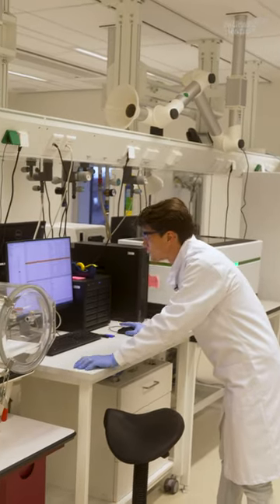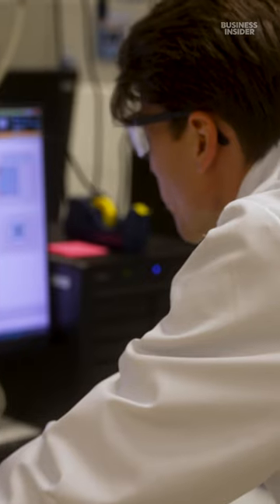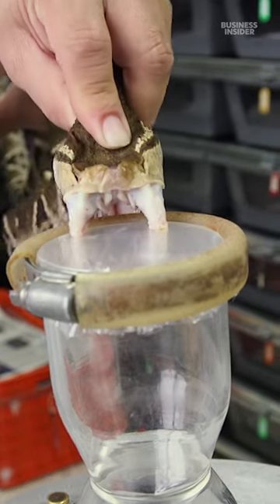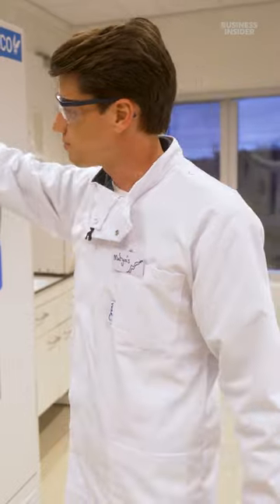Matthias is researching ways to produce antibodies in a lab, which would eliminate horses from the process and require less venom from live snakes. We're standing now in front of our basically chamber of secrets, and in here is where we keep our snake venoms.